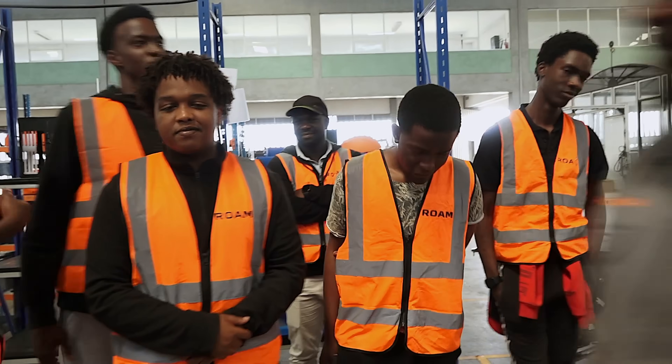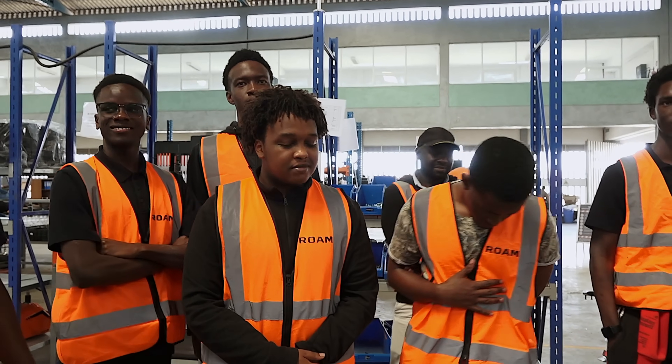As engineers you have to take responsibility for your work. Out of ten, how did they do? Nine point three.